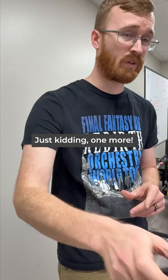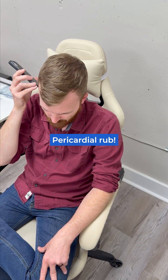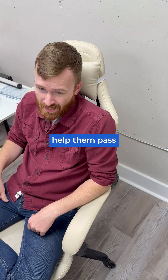Just kidding, one more. Pericardial rub. Whoa. Where did you learn this? Oh, I follow MedEdPrep. They teach EMT, AEMT, and paramedic students practical assessments that actually help them pass National Registry. Let's do that. Thank you.